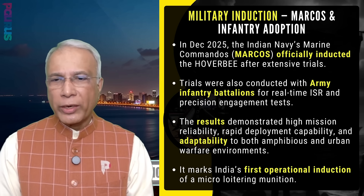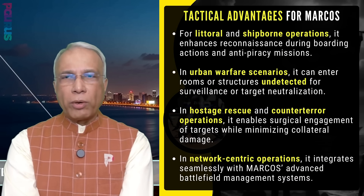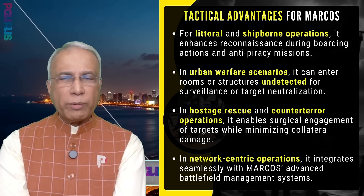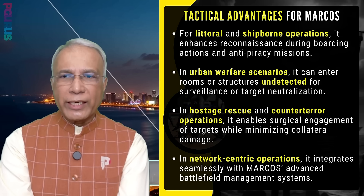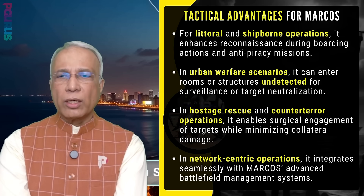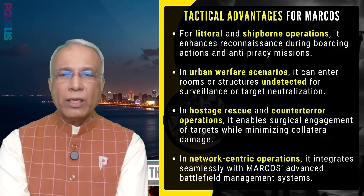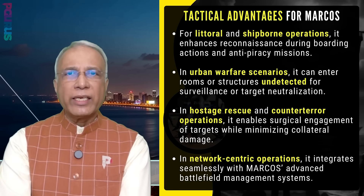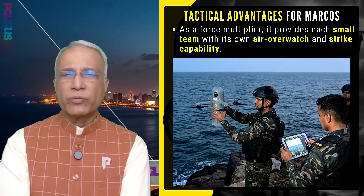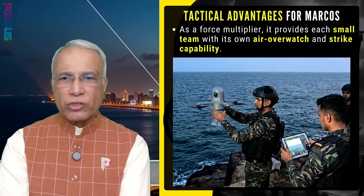It marks India's first operational induction of a micro loitering munition. Tactical advantages for Marcos: for littoral and ship-borne operations, it enhances recon during boarding actions and anti-piracy missions. In urban warfare, it can enter rooms or structures undetected for surveillance or target neutralization. In hostage rescue or counter-terror operations, it enables surgical engagement of targets while minimizing collateral damage. It integrates seamlessly with Marcos' advanced battlefield management systems, providing each small team with its own air overwatch and strike capability.